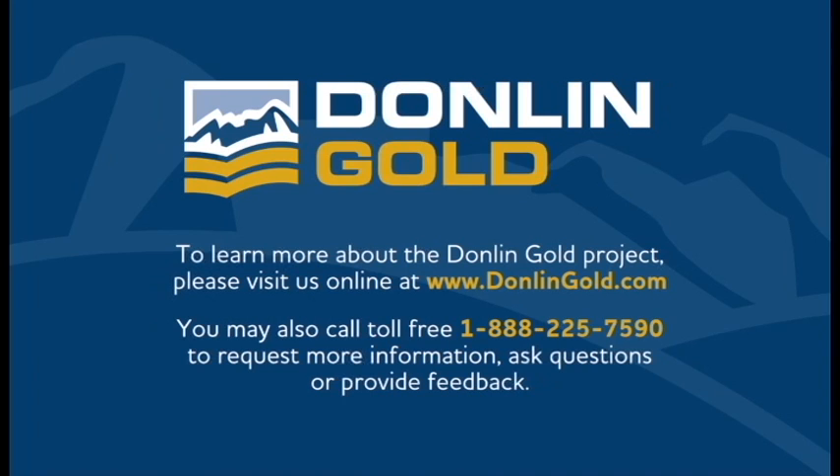To learn more about the Dahlen Gold project, please visit us online at www.DahlenGold.com. You may also call toll-free 1-888-225-7590 to request more information, ask questions, or provide feedback.